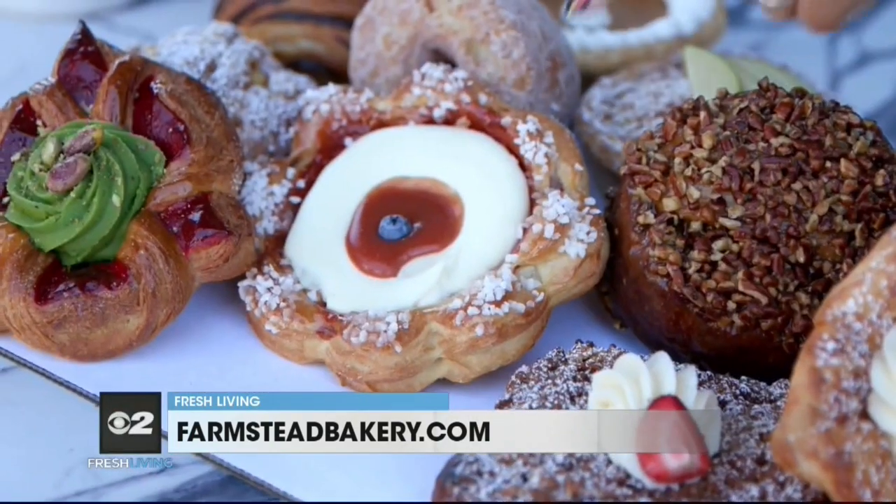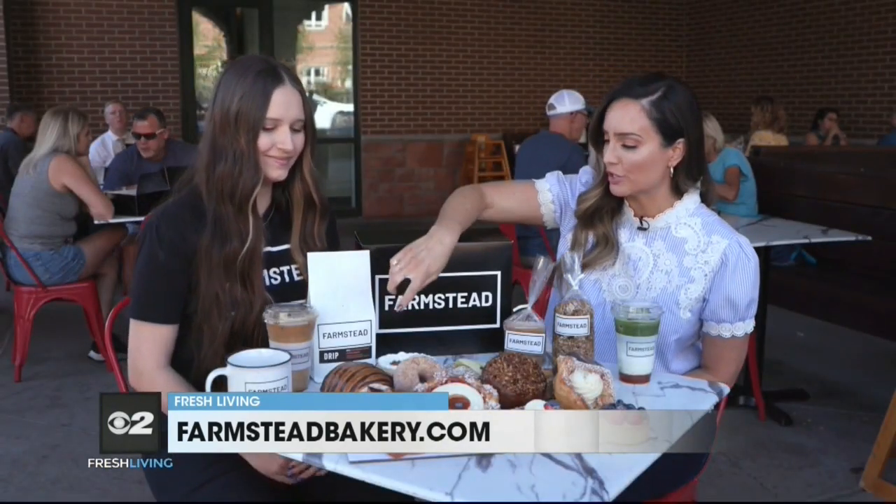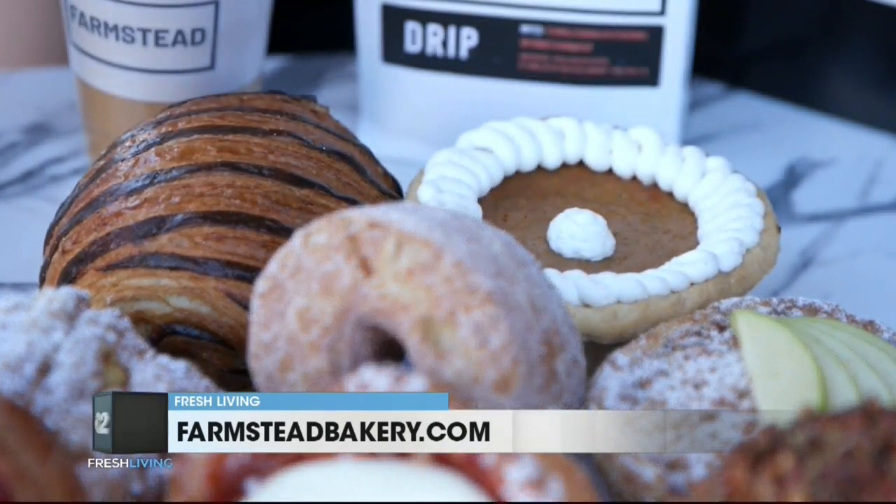Oh my gosh. What about this one right here? That's the guava cheese. Yum. And then the traditional chocolate croissants — yep, we've got all those. We've got traditional croissants too. So if you don't like the super sweet ones, we've got a little bit of everything.